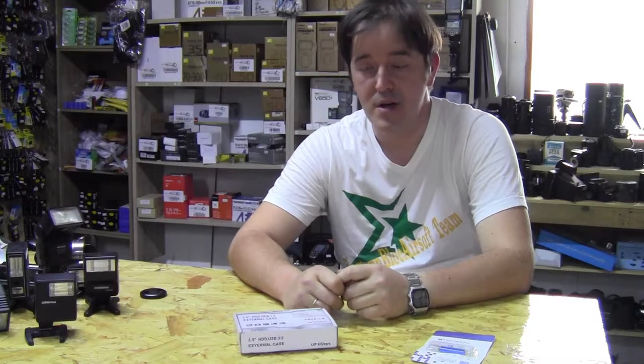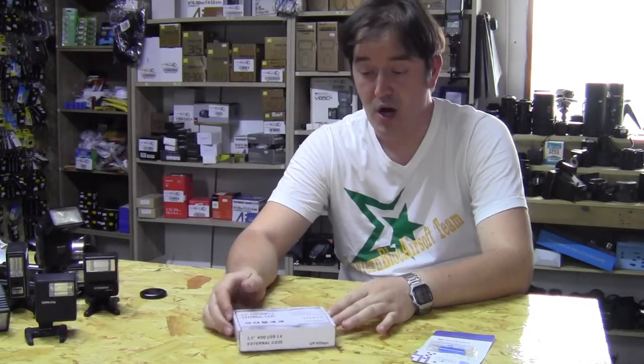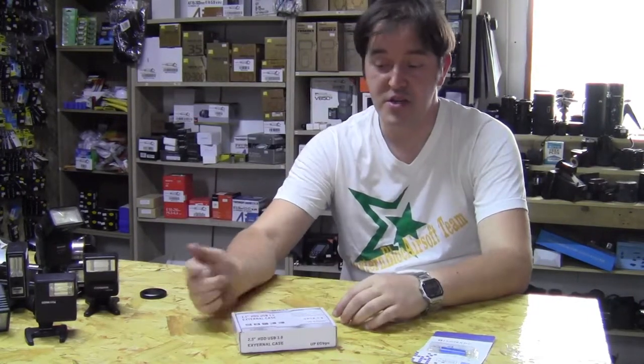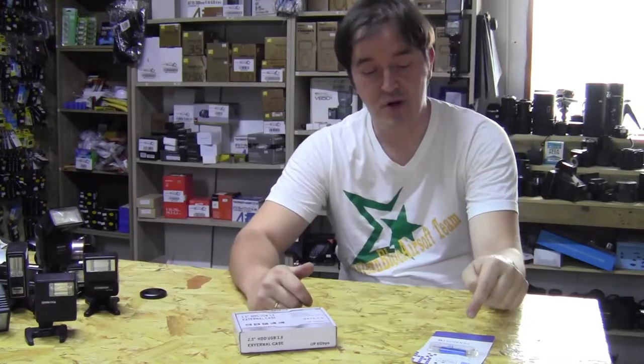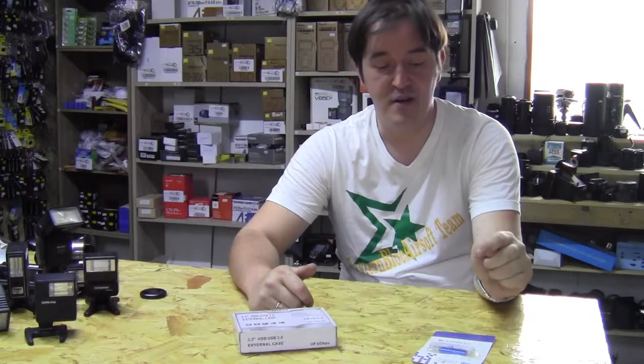Hi guys, welcome to thephotoclub7910.com. Today I'm gonna do a quick review on hard drive versus memory stick — HDD USB versus multi-function flash drive.